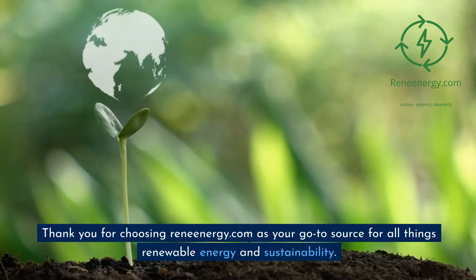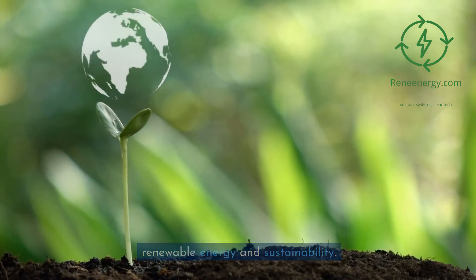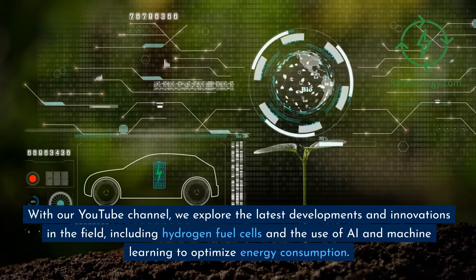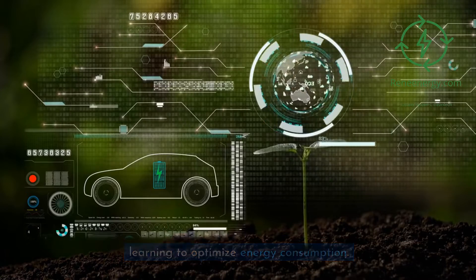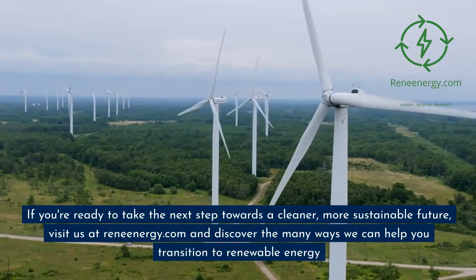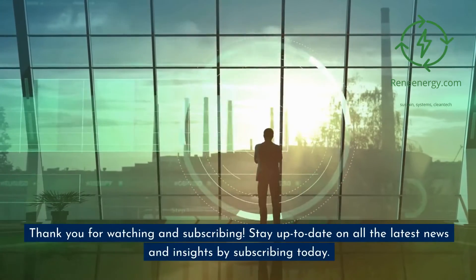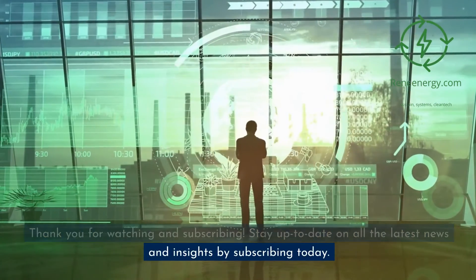Thank you for choosing ReneEnergy.com as your go-to source for all things renewable energy and sustainability. On our YouTube channel, we explore the latest developments and innovations in the field, including hydrogen fuel cells and the use of AI and machine learning to optimize energy consumption. If you're ready to take the next step towards a cleaner, more sustainable future, visit us at ReneEnergy.com. Thank you for watching — stay up to date on all the latest news and insights by subscribing today.